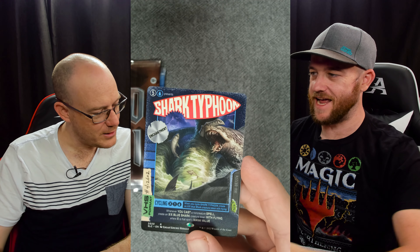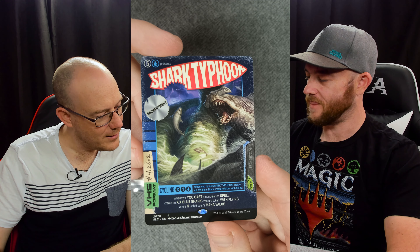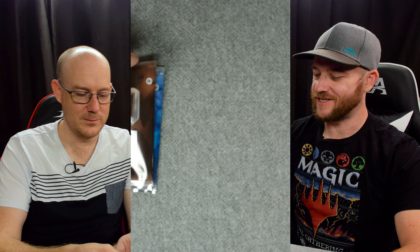And here's my favorite - Shark Typhoon! But I didn't get it in foil. It's got the old kind of VHS artwork style, which is cool - that's why I want it. I run it in one of my decks, so why not?